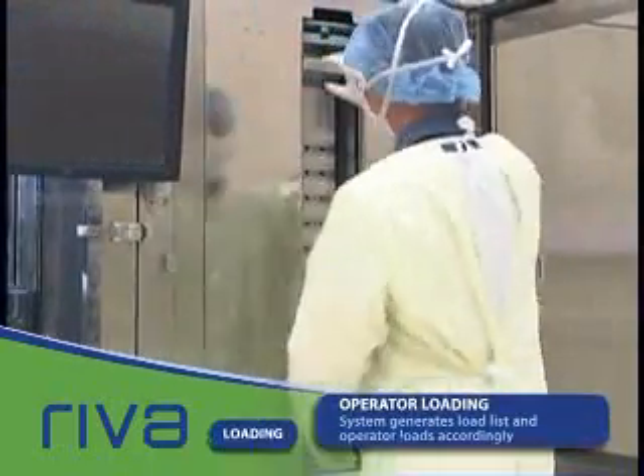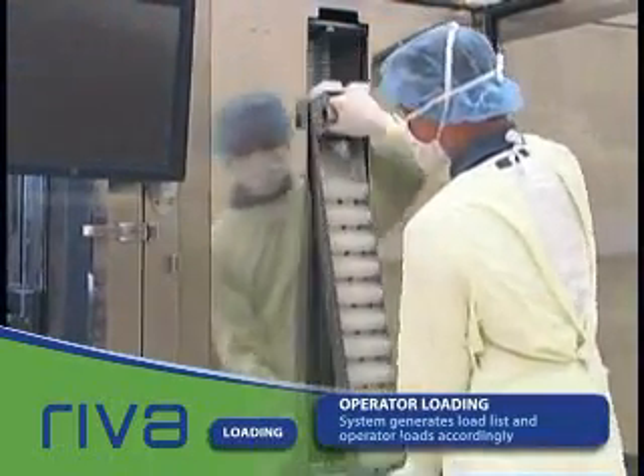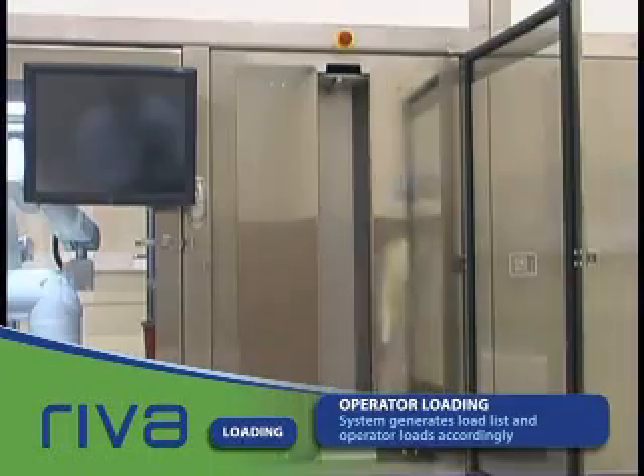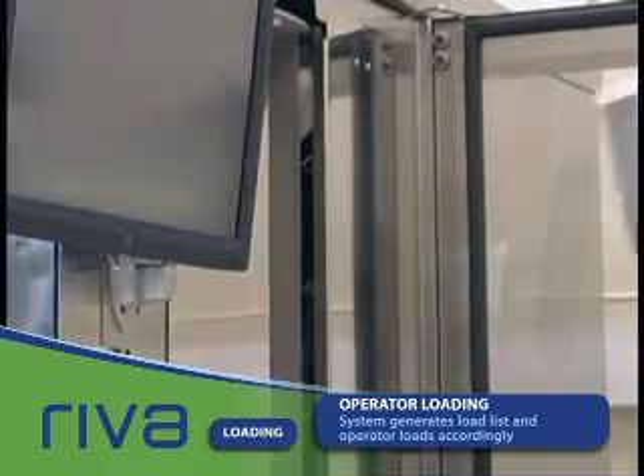It is perfectly suited for both adult and pediatric doses of full chemo and non-chemo dose preparations. The 5 by 10 foot Reva unit can receive orders from your pharmacy information system 24 hours a day.